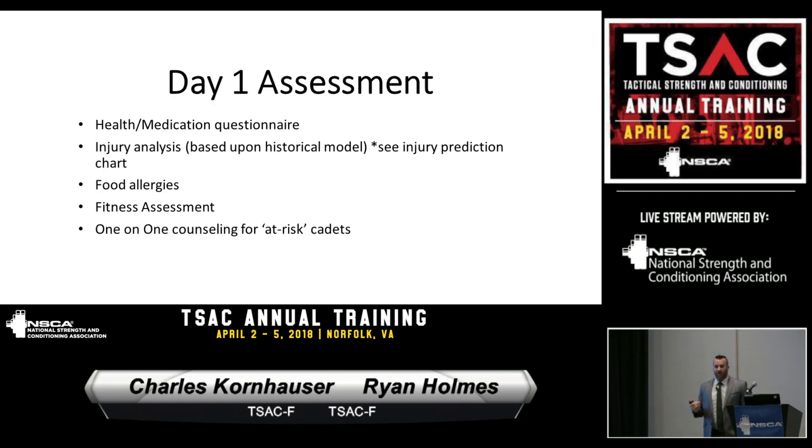On the first day cadets show up, a comprehensive assessment is performed — they do the four-battery physical test, and there's also an interview process. Even with privacy respected and HIPAA laws in place, there are things we need to be aware of — medications that affect physical performance, food allergies, physical abilities. When risks are identified, there's usually a lengthy counseling session with that individual cadet. We need some acknowledgment on their part that they may have a longer way to go, and this honest one-on-one communication has been worth its weight in gold.